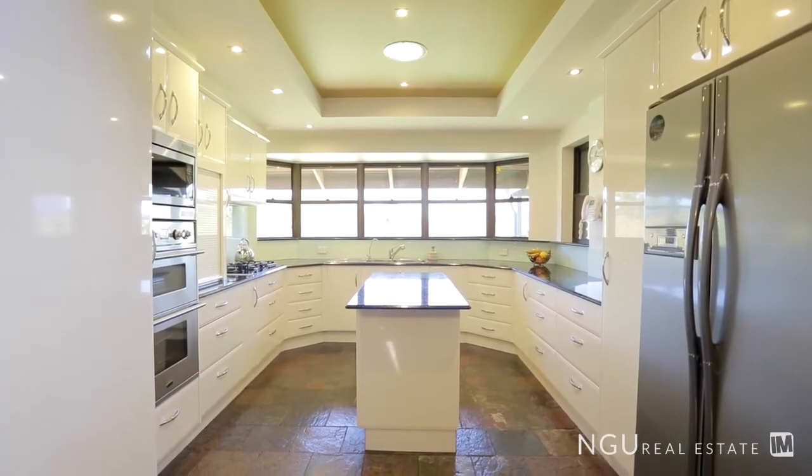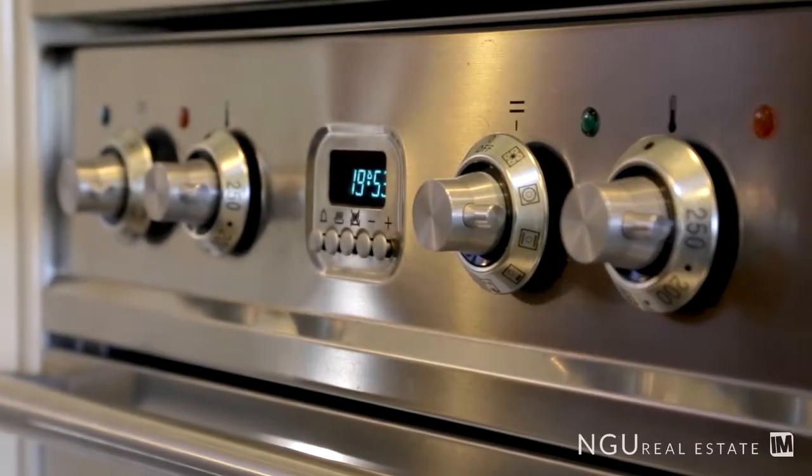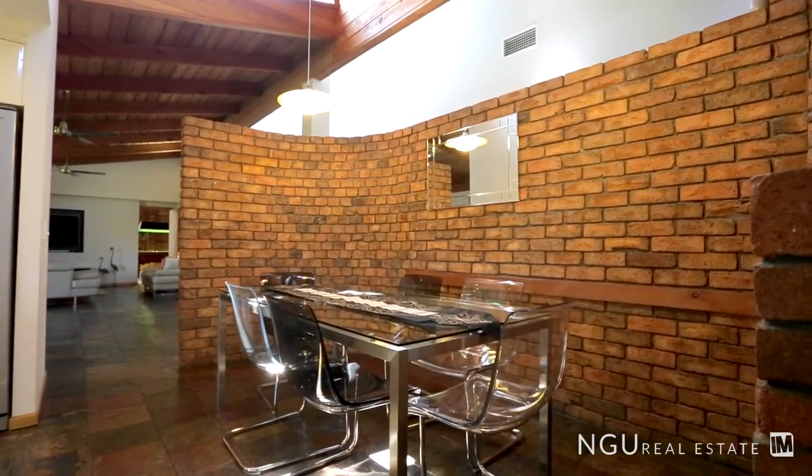The chef of the home is certainly going to enjoy the beautifully renovated kitchen. The kitchen offers an amazing view and looks over the outdoor entertaining and backyard while it adjoins the dining room inside.